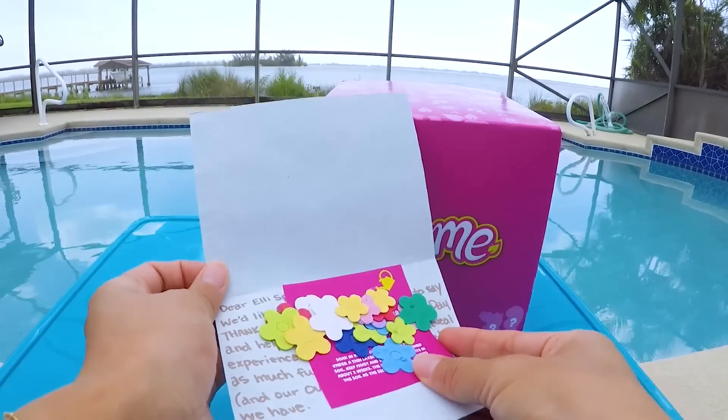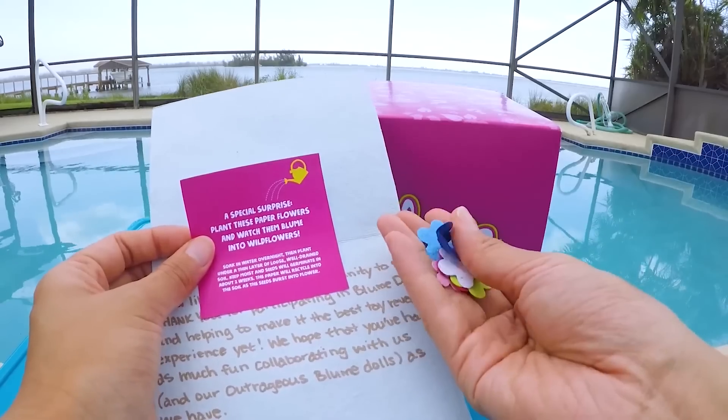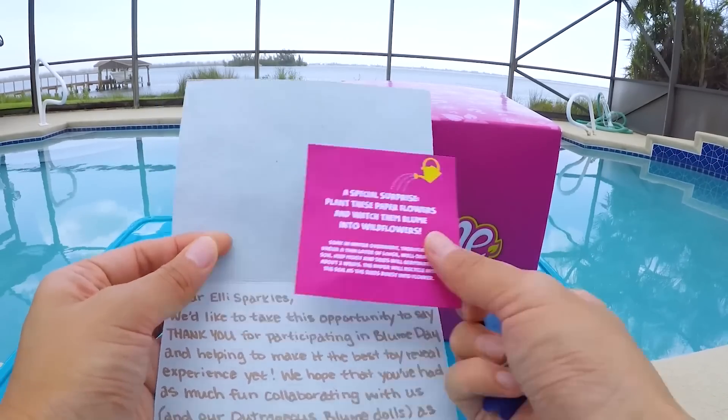Whoa, check this out! These are colorful flower petals. You can plant them on your ground and grow them into real flowers. Amazing! Cool!